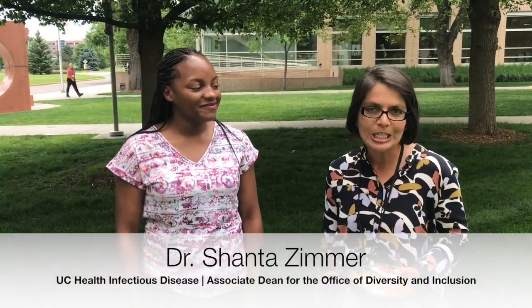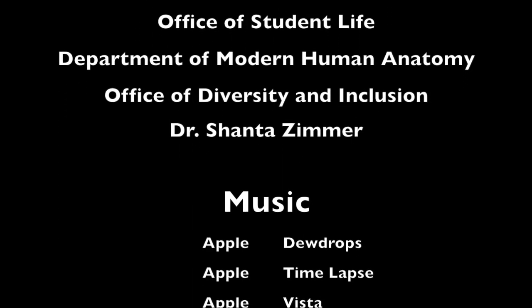Hi pre-med star, good luck with your application season. I'm Shanta Zimmer, an infectious disease doctor and Associate Dean of Diversity and Inclusion here at the University of Colorado School of Medicine, where it is always beautiful. Keep us in mind as you're putting your applications in. Thank you for joining us on our virtual tour today — we had a lot of fun showing you around. Comment below with your thoughts or suggestions, good luck in your application and pre-med journey, and let us know if you have specific questions about CU or the med school process in general.